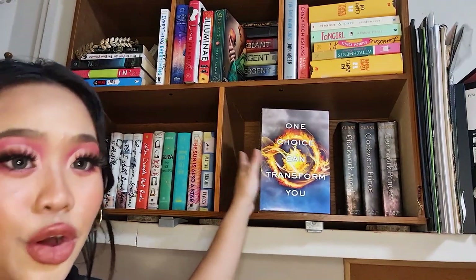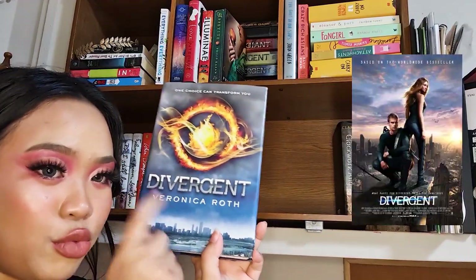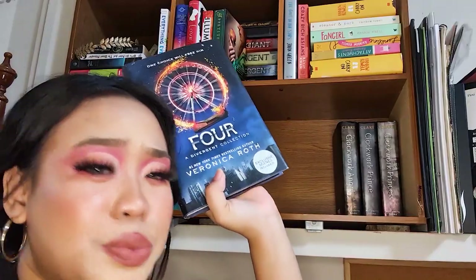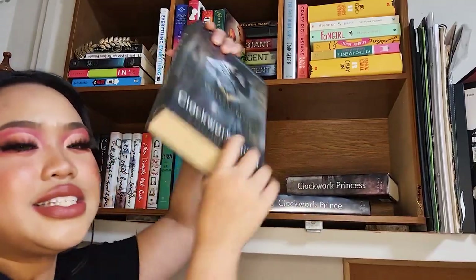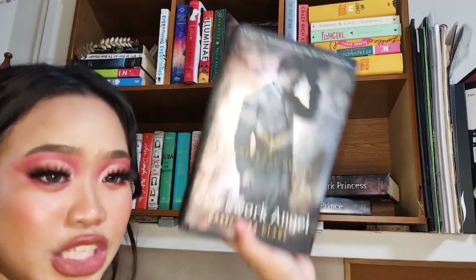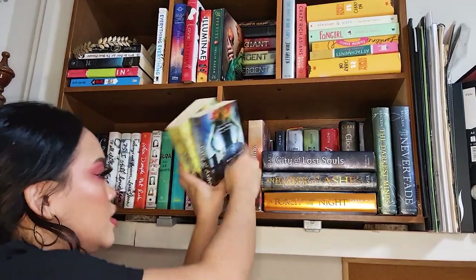Next is Four by Veronica Roth — the fourth book in the Divergent series — along with the box set, which is technically my second copy. Up here is my first copy: I saw the hardcovers for a great deal. Divergent was turned into a movie; the second is Insurgent; the third is Allegiant — the ending was terrible and the whole series had so much potential. Four is told from the male protagonist's point of view. Moving on: the Infernal Devices by Cassandra Clare — just look at these covers. Clockwork Angel, Clockwork Prince, and Clockwork Princess, each cover featuring one of the three main characters.